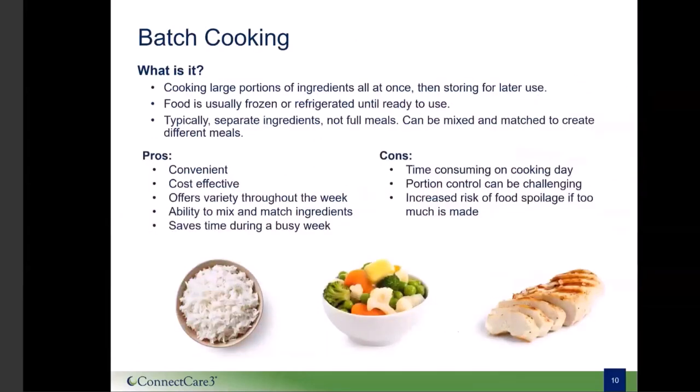Our first type of meal prepping style is called batch cooking. Batch cooking involves cooking large portions of different ingredients at once and then storing them for use later. For example, you might cook all of your rice for the week or roast all of your vegetables. Meals are not necessarily assembled with this style until later in the week. Food is often frozen or refrigerated until ready to use. This is a convenient way to have your food ready for the future, especially if you are anticipating some busy times ahead.